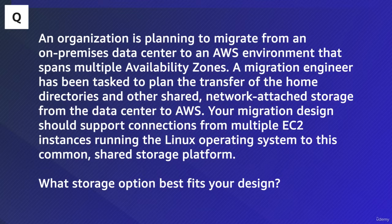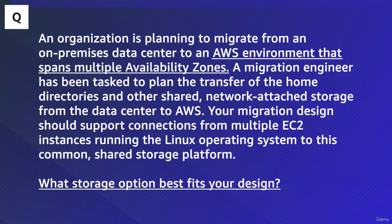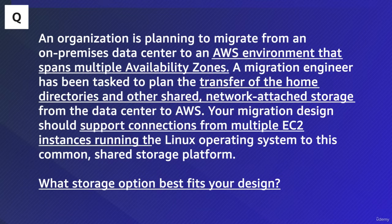What storage options best fit your design? As the question states, you are looking for the storage option that best fits the design. The requirements outlined in the stem are: migration from on-premises to a multi-AZ AWS environment, transferring of the home directories and network-attached storage, and it needs to support connections from multiple instances running a Linux OS.